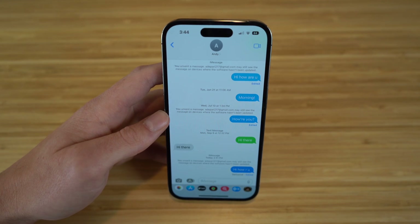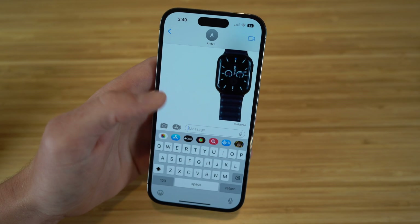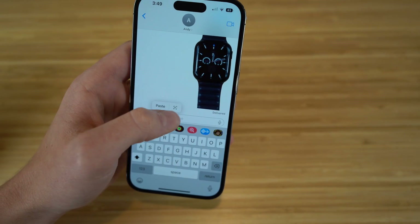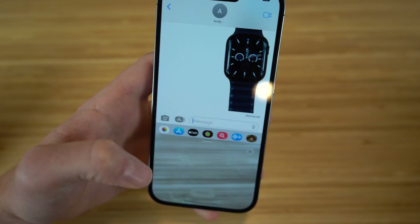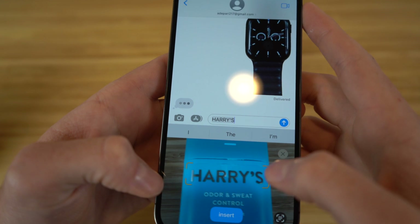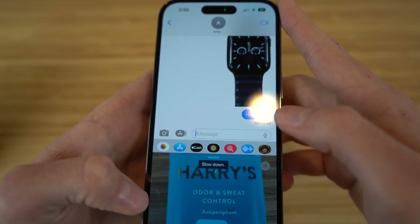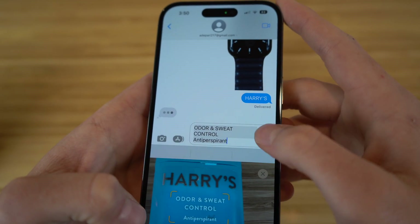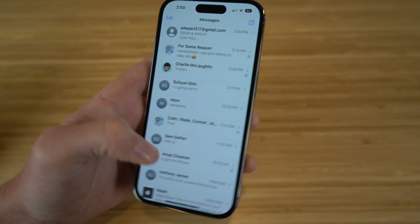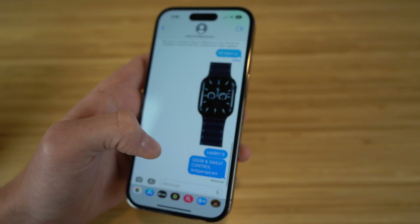You can also scan certain text from photos using your text message. If we hold down right here and click this camera icon, your camera pops up. Say I want to scan a certain text from an object I have — like this deodorant right here. I just put my camera over it and now 'Harry's' pops up, which is the name of this product. I can click Send right here, and if I want to scroll down and choose 'odor or sweat control' as well, I can choose that and click Send. This is one way you can scan any products or text right from your camera on your iPhone 14 and send it directly through iMessage.